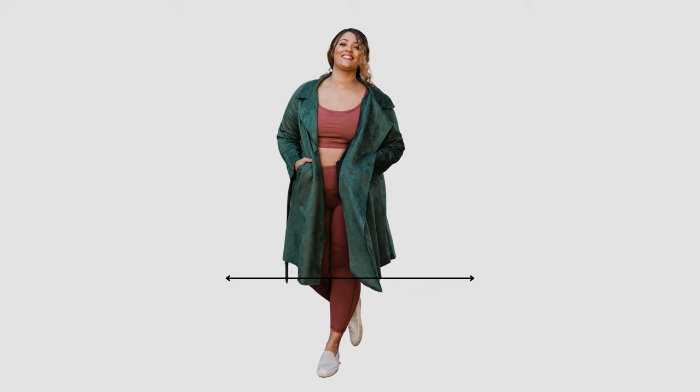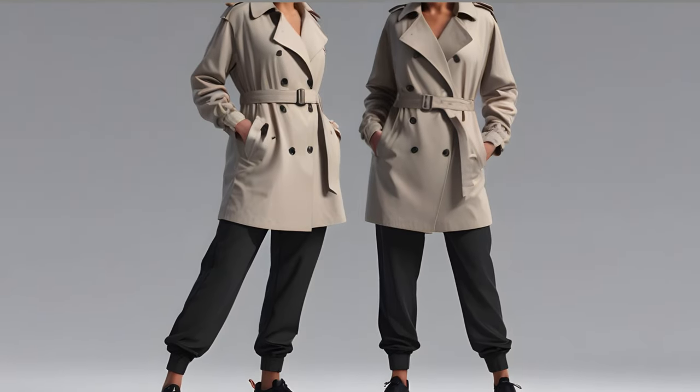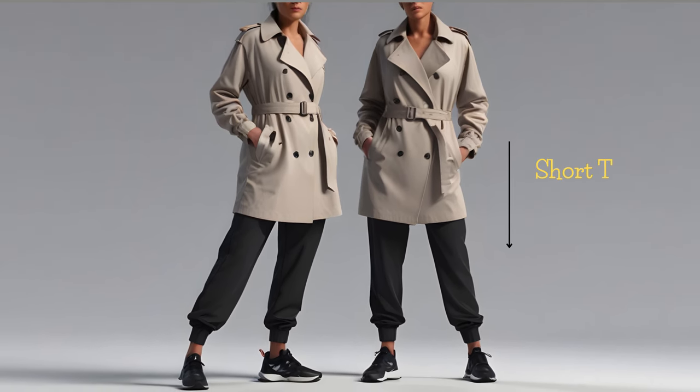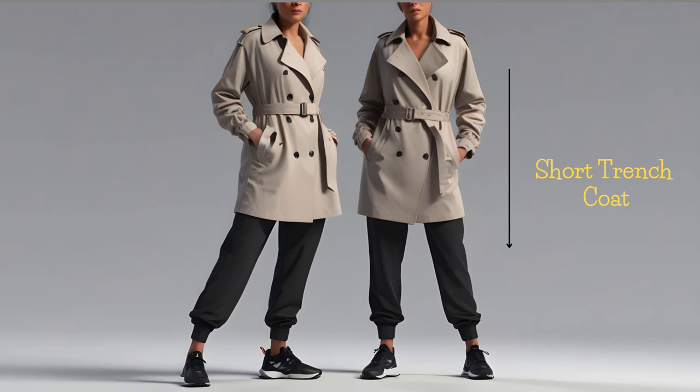On the other hand, tall women should try to avoid pairing joggers with short trench coats as they may look awkward, as if some fabric is missing. Note that by short trench coat, I mean one that falls from just below the hip to mid-thigh length.